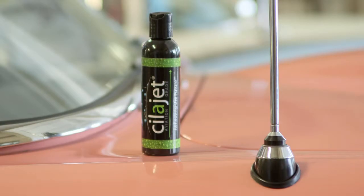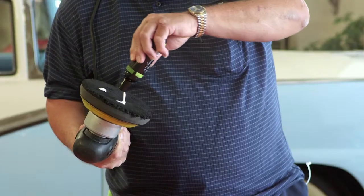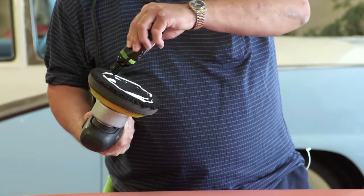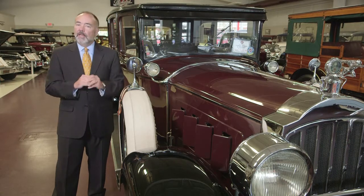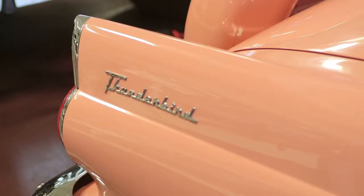A car that's been Silo-Jetted has a 10-year warranty on the finish. And for the customer who purchases Silo-Jet, you also have a 5-year reapplication at no charge. So a lot of value in the product, but also a lot of protection.